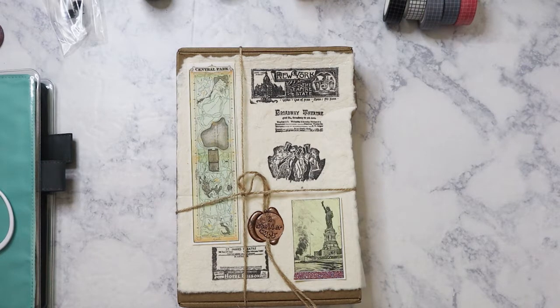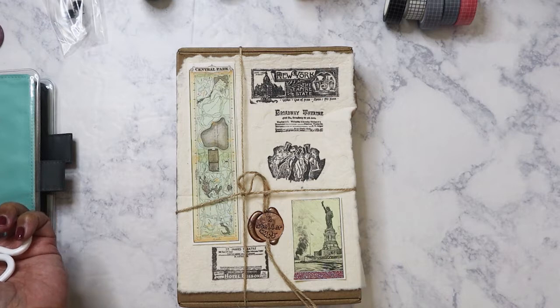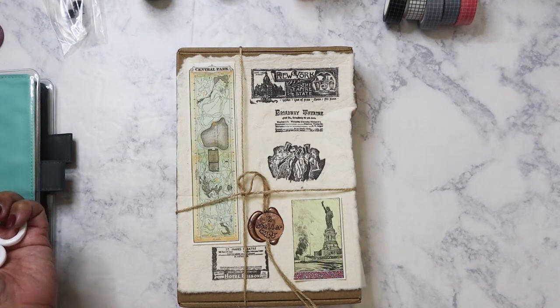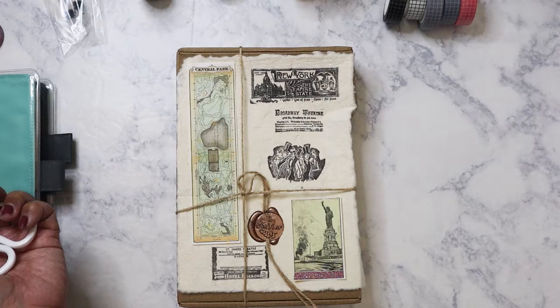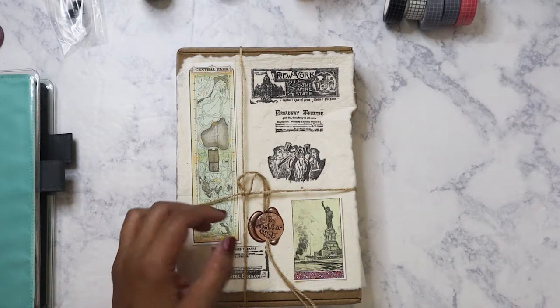Hi everyone! I received a surprise today — I got both of my Art Atelier boxes for October and November on the same day. The October box took almost two months to get to me, and the November box actually only took 20 days. That's because Rosie switched the shipping company she uses to one that ships a little bit faster.